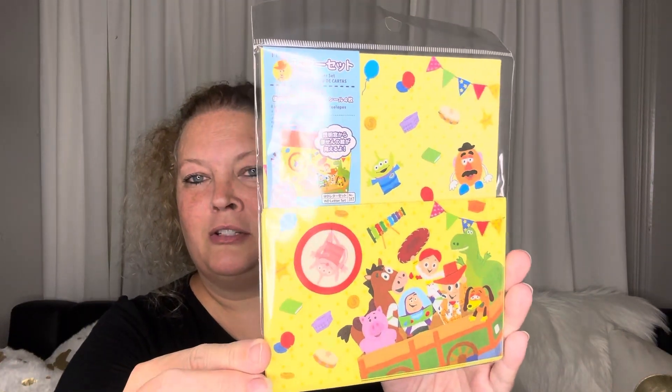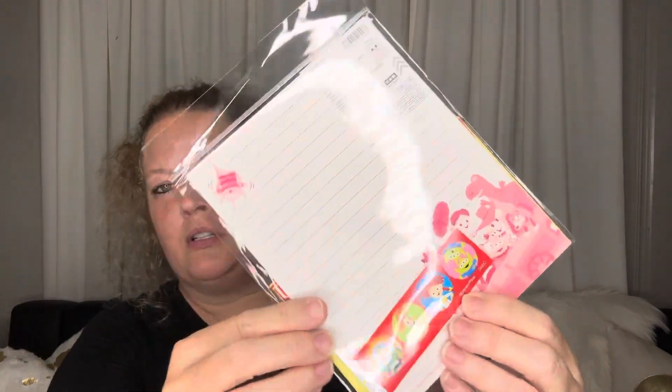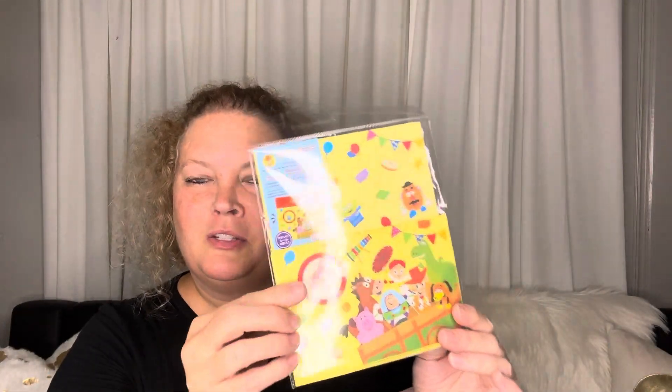Last but not least is Toy Story — I love the colors of this, so cute! Here are the little stickers. I thought I would open up this one and we can take a look at what comes in the little set. It's called a letter set, and like I said, you get the little stickers for your letters.